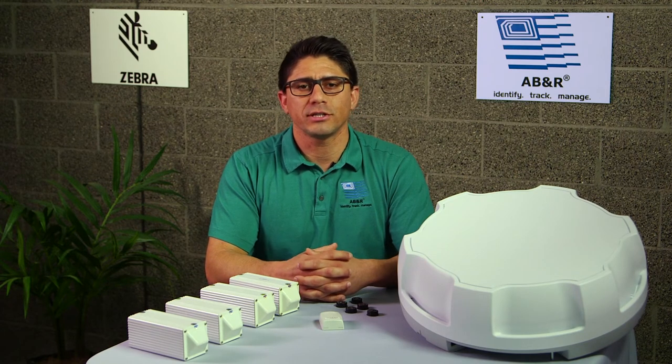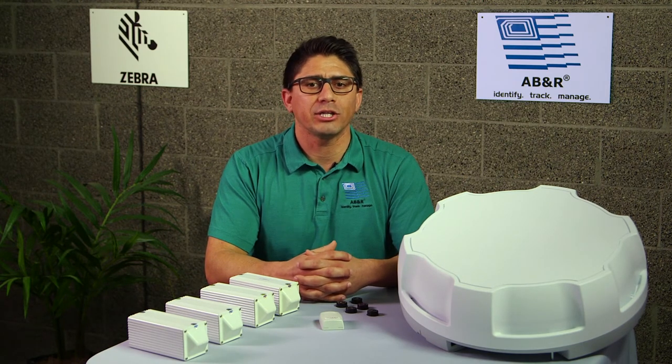Here at ABNR, as a value-add, we offer professional and managed services to support Zebra MotionWorks, such as consulting, training, application building, installation, deployment, and support.